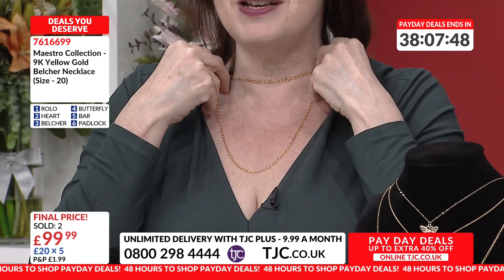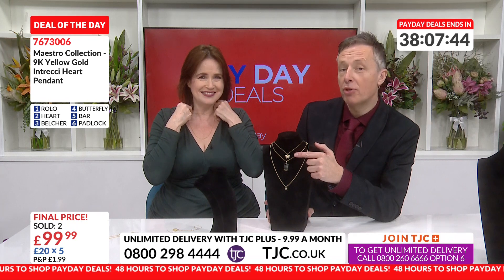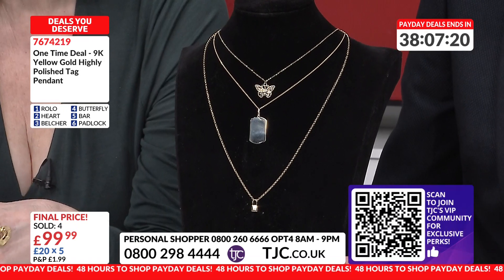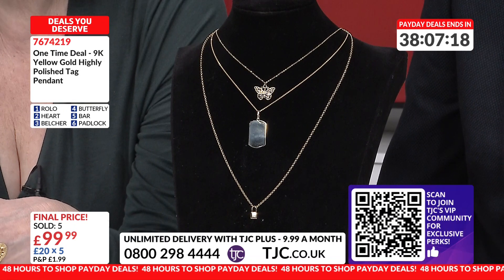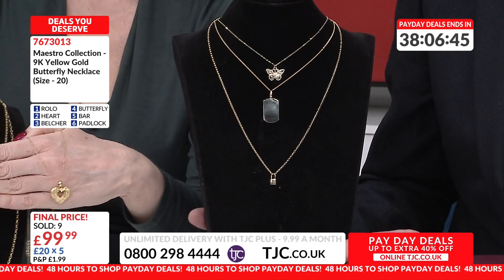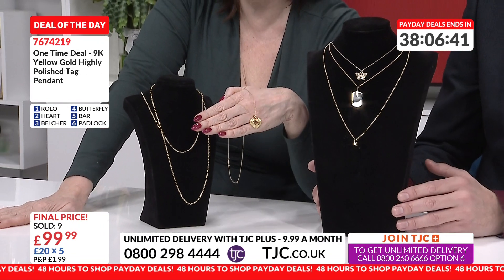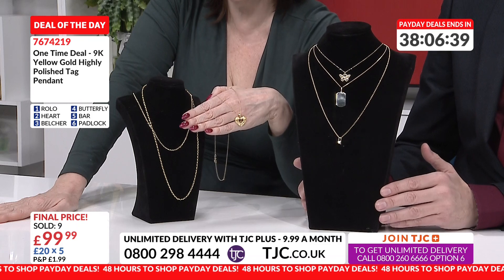There are also hoop earrings — I bet they're going to be out of stock. That's option three. The butterfly option is basically capable of engraving. So if you want to get this — it's no APR, no interest, no small print, no forms — go for it, go on, as quickly as you can, because we shouldn't have been that low. That is for sure, and it won't be staying at £99.99.